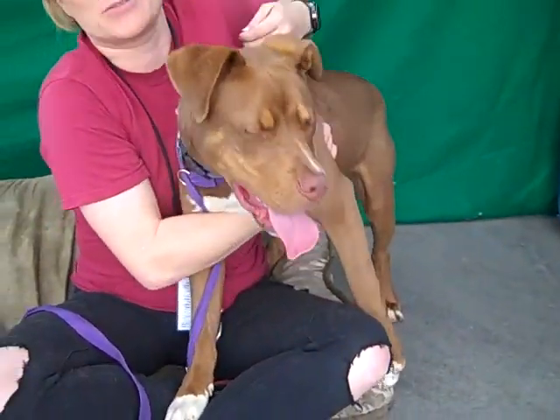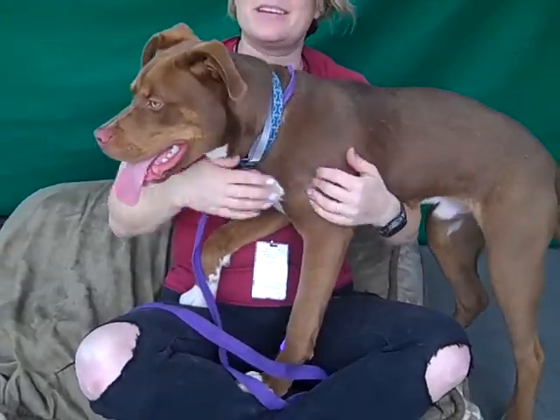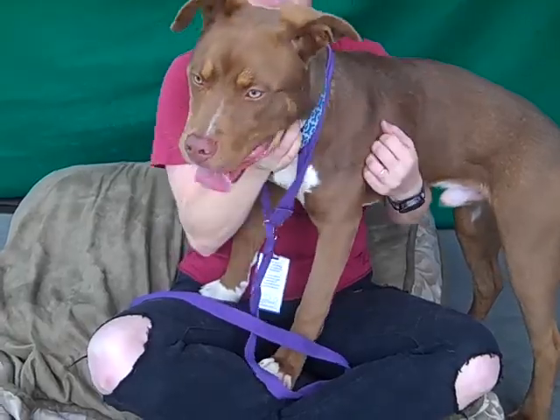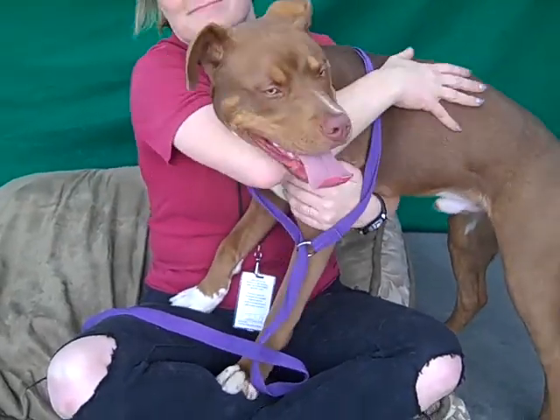He didn't mind me holding him. I was holding him like a baby for about 15 minutes. I don't think he's going to mind anything, frankly. He's very tolerant — that's why I think he'd be good with kids. He's just excited to have attention. You can do anything and he's fine. This is Sammy at the Baldwin Park Shelter. Come and get him — you won't be sorry.